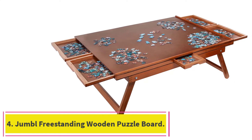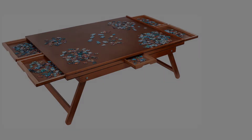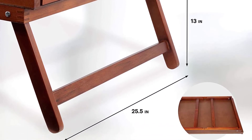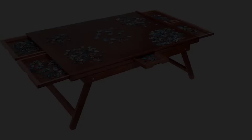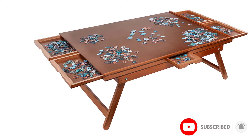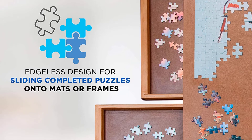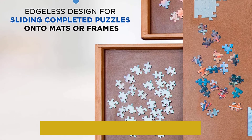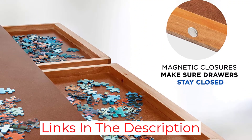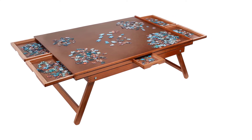At number 4: the Jumble Freestanding Wooden Puzzle Board. A puzzle table with drawers comes in handy for categorizing a puzzle's pieces by color or shape. Not only does this puzzle table from Jumble feature drawers for organizing, but the drawers feature magnetic closures to ensure they remain closed when the table is not in use. Stabilized legs, which are 13 inches long and fold up neatly for easy storage, allow the table to sit comfortably on top of either hard or soft surfaces, providing plenty of versatility. The surface area is relatively large, measuring 35 inches long by 27 inches wide, making this table suitable for puzzles with up to 1,500 pieces.